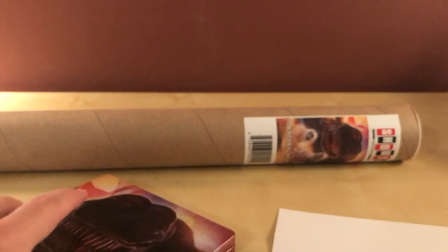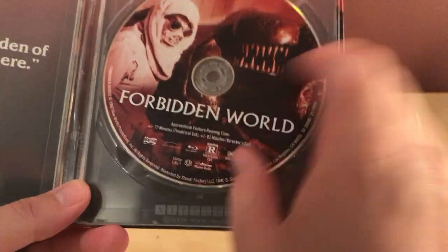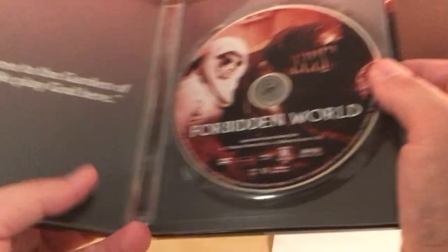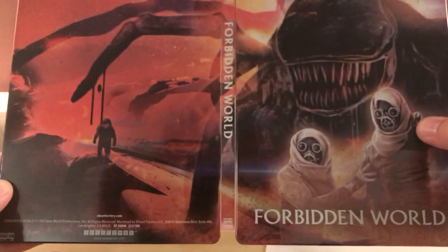There's just one little dot there — that's cool, I guess. So, there's a disc — Forbidden World — and there's like, whatever the hell that thing is. What the fuck is that thing? Like a sandworm? "Welcome to the Garden of Eden. We play God here." Interesting. And there's the art that's on the poster right there.